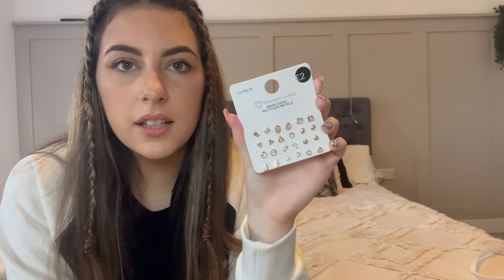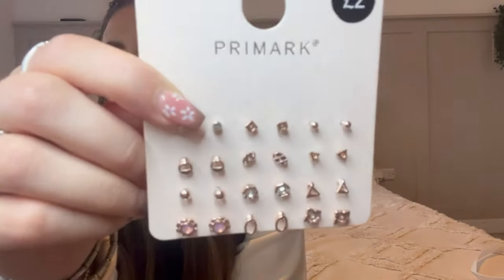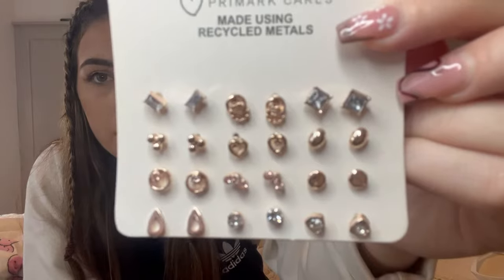The last item is another pack of earrings for £2. I'm pretty sure they're exactly the same packet as the other ones I got - that's what I get for going to multiple Primarks! They're very similar but these are more silvery-pinky tone and the others are more rose gold. There are so many different designs. I used to always wear these when I was younger doing dance and people would ask if they were from Pandora!